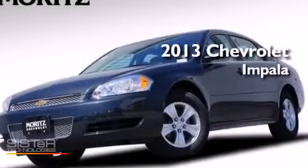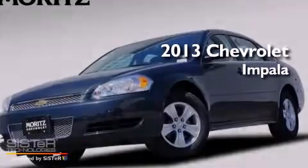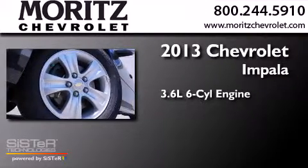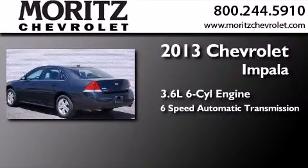This is a brand-new 2013 Chevrolet Impala. It has a 3.6-liter six-cylinder engine and a six-speed automatic transmission.